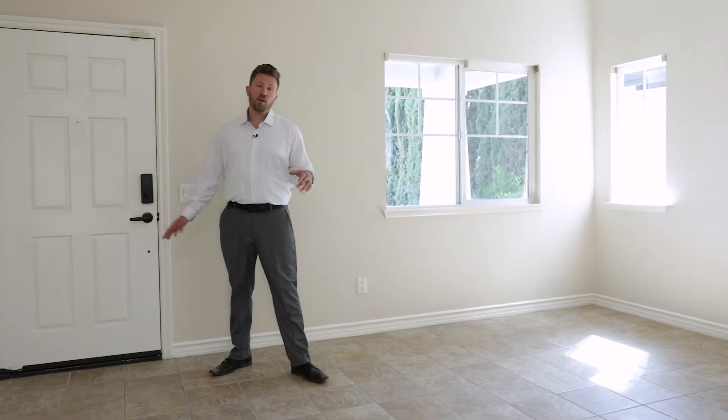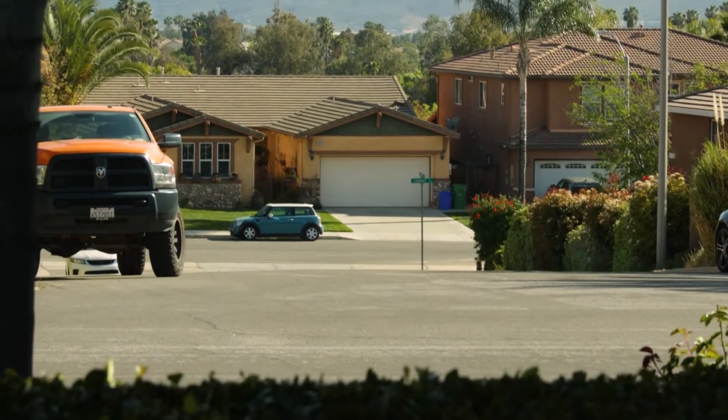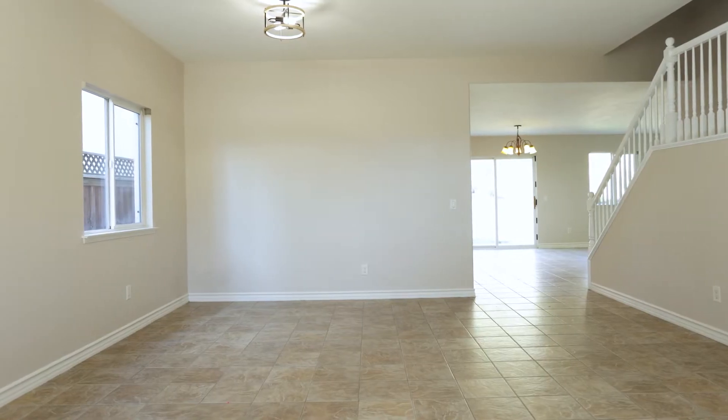As you enter the home, you enter into the front room and then what would be considered the formal dining room. One thing that I love about this room is this window right here. As you look out that window, you actually have a great view of the Santa Rosa Plateau. Let's go look at the kitchen and the living room next.